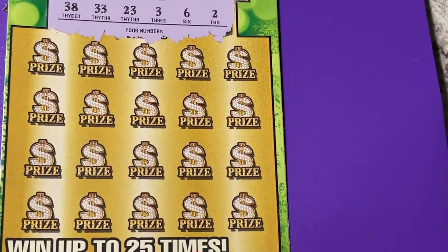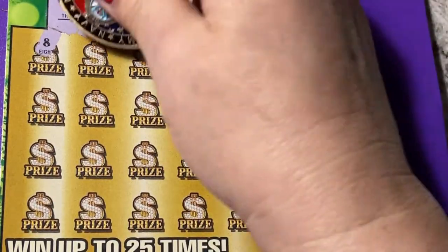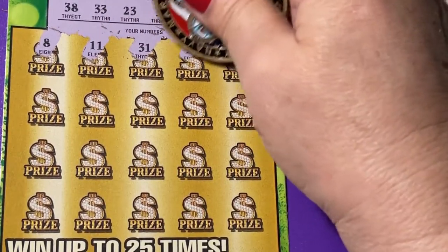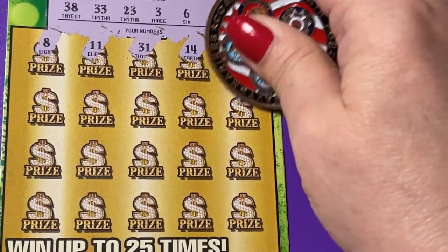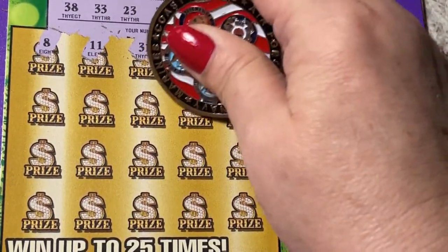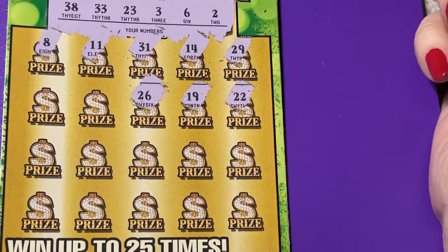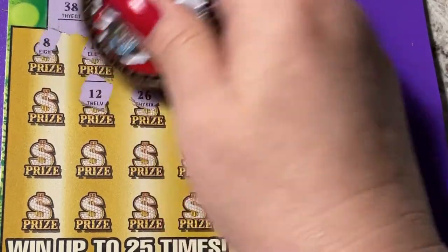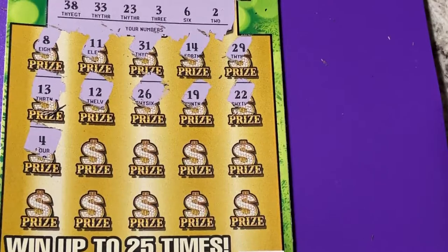38, 33, 23, 3, 6, and 2. There's 8, 11, 12, 13, and 29, 22, 19, and 26. Hmm, don't see it. 12, 13, and 4.